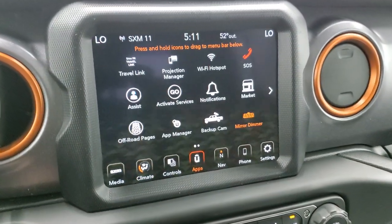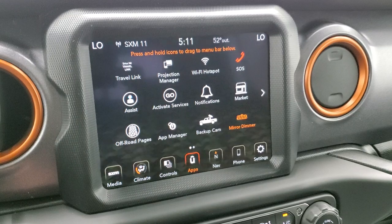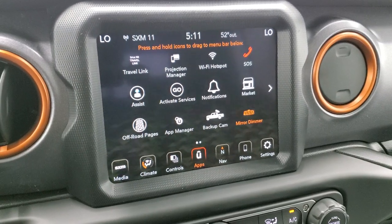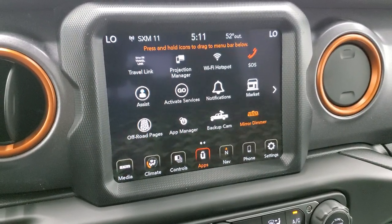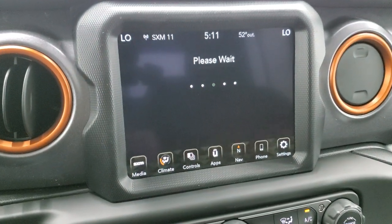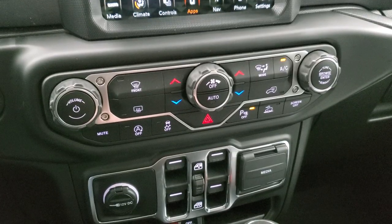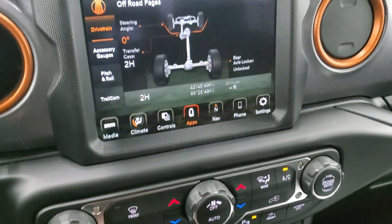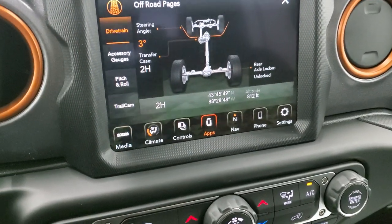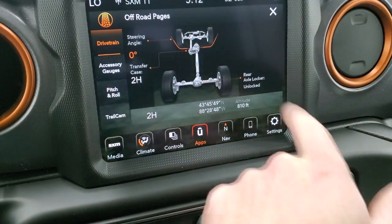You have all your different apps including the projection manager, where you can project your cell phone to the screen via Android Auto or Apple CarPlay. So if you've got a different navigation system you prefer, you can project that to the screen. The off-road pages do take a second to load — while they load, you can do your crawl controls on the more tactile buttons down there. It always says "you may be lost but never stuck." On the off-road pages you get your steering angle, transfer case status showing whether you're in two-wheel drive, four-wheel drive high or low, and your rear axle locker status.